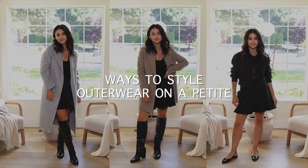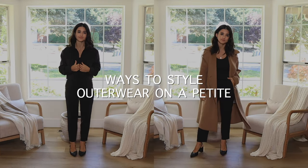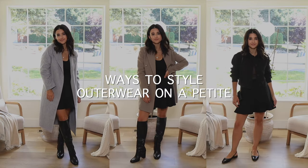I'll be sharing ways to style outerwear pieces on a petite body type — I'm five foot one for reference. I'll be sharing outerwear pieces in different lengths: crop length, mid length, and really long. Believe it or not, I was actually surprised how petites can pull off honestly any outerwear length. It just really depends on what you style underneath the outerwear piece.